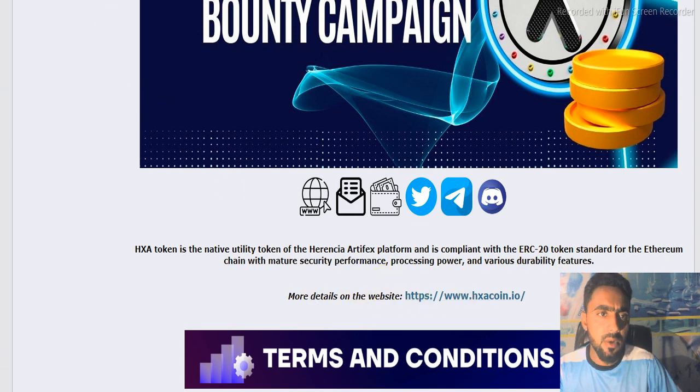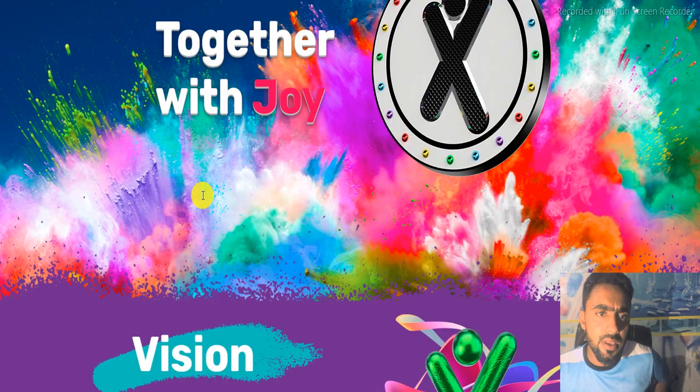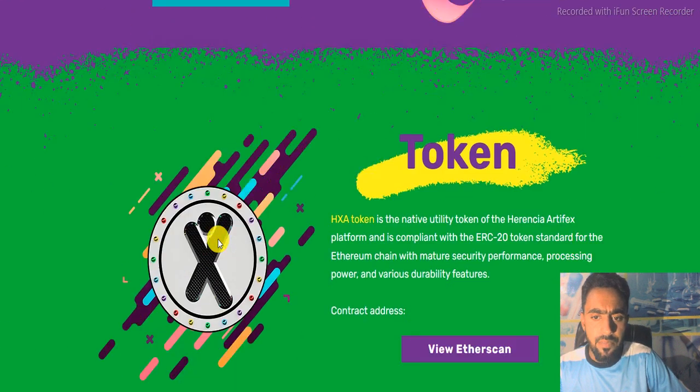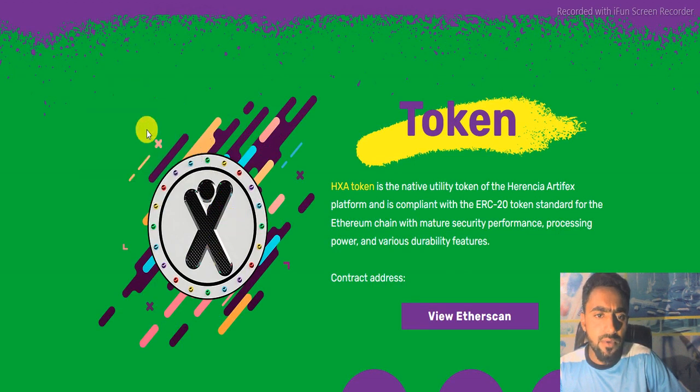For more details, we go on their website. Here is the vision of the project: to create an experience of enjoying fashion and art through the project. Here is the introduction of the token.